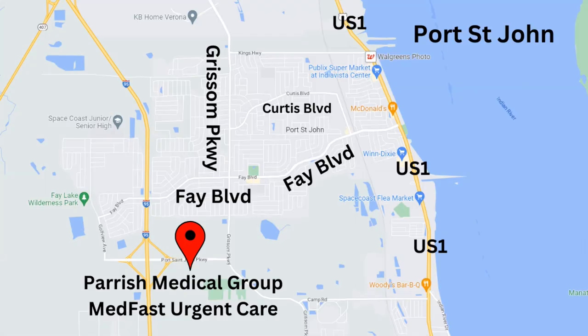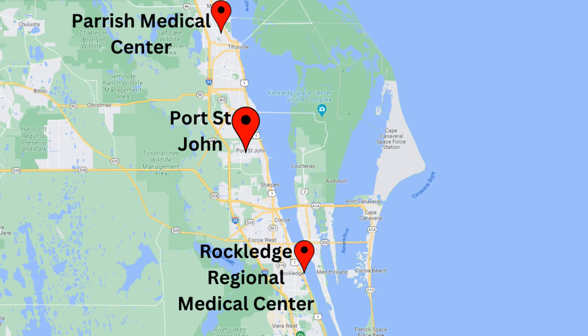If you're looking to live near a hospital, Port St. John might not be the right option for you. They do have a Parish Medical Center and a Med Fast clinic on St. John Parkway; however, the closest hospitals are either in North Titusville, which is the Parish Hospital, or you have to go to Rockledge, which is where Rockledge Regional Medical Center is.